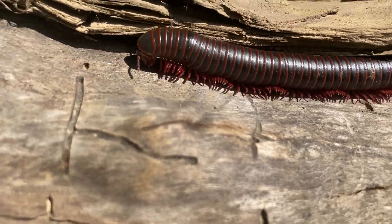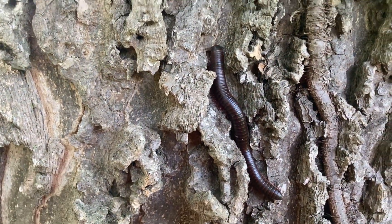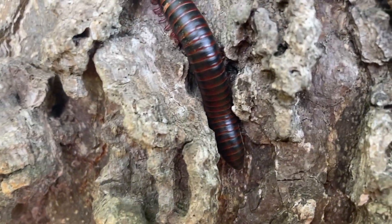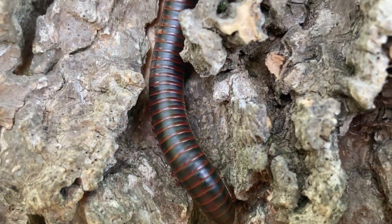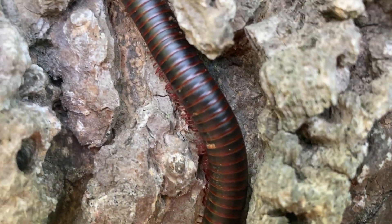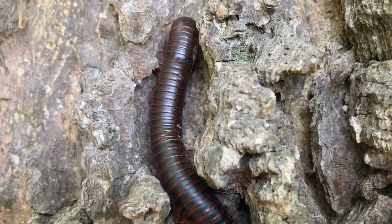Millipedes are detritivores and prefer decaying leaves, wood, and roots, especially if that decaying matter has bacteria and fungi, which offers extra nutrients. They sometimes eat live vegetation, but rarely animal tissue. Most will actually eat their own feces, which allows them to digest nutrients that weren't digested the first time. They use their mandibles to bite and crush food into small, tiny pieces.